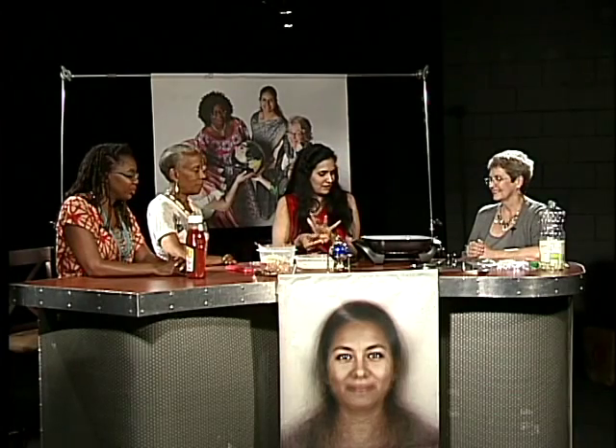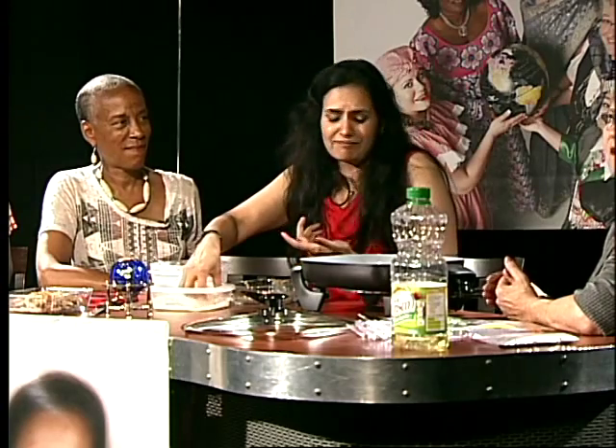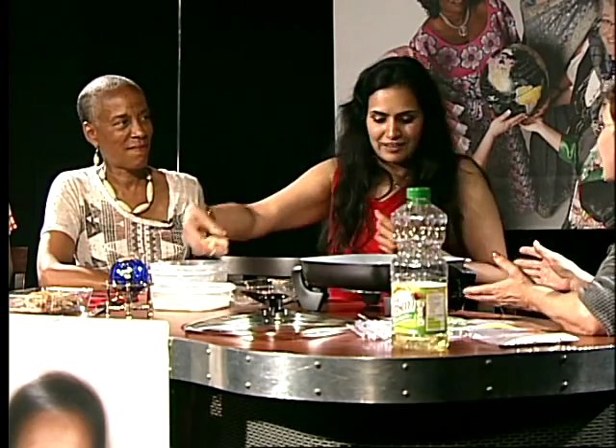Serve it with chutney or tomato ketchup — whatever is at your convenience. They're smelling fabulous! We've run out of time so we're going to be tasting this off camera, but thank you Uma, this is smelling so great. Please join us next time for It's a Woman's World.